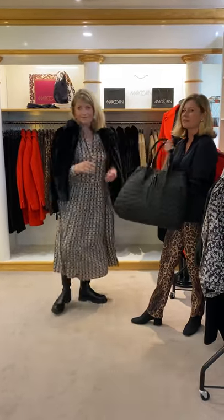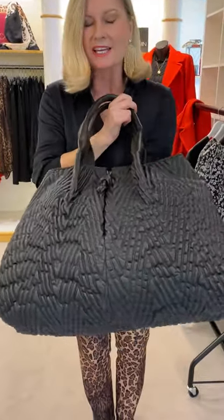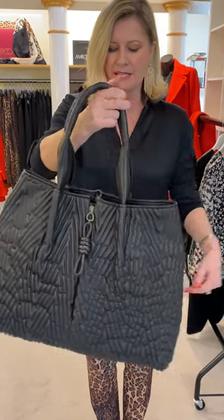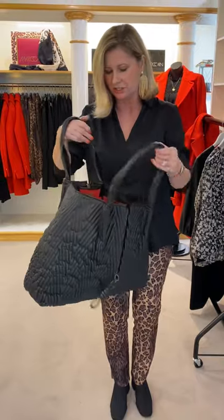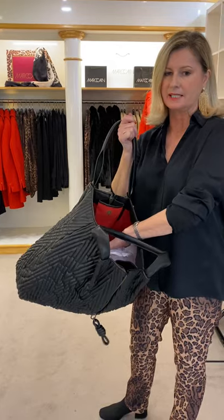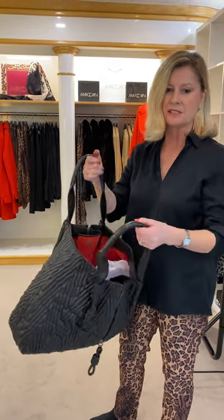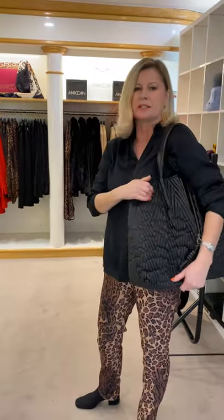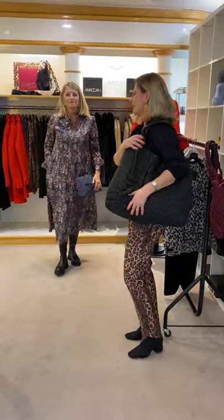And then we've got the extra-large secret shopper bag — I've had this one and it's just been so useful because you can put so much in it. It's got pockets. A really great present for a business lady — you can put your shoes in, files in, great for a solicitor. The more I use it, the more I've become very attached to it.